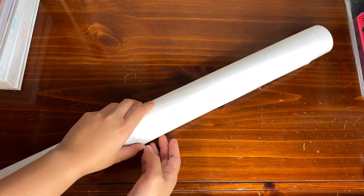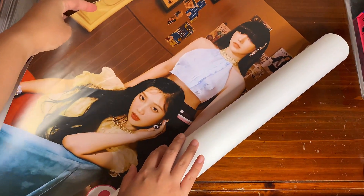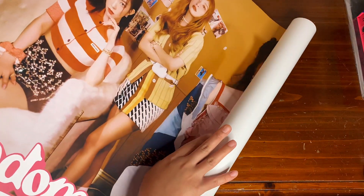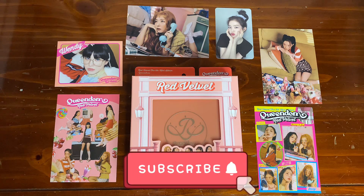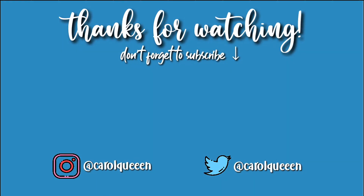Last but not least would be the poster. I zoomed out as much as I could but it's not going to fit the frame. And that is it for my Queendom Case Version album unboxing! If you guys did like my video, please give this a thumbs up and subscribe to my channel if you haven't yet.